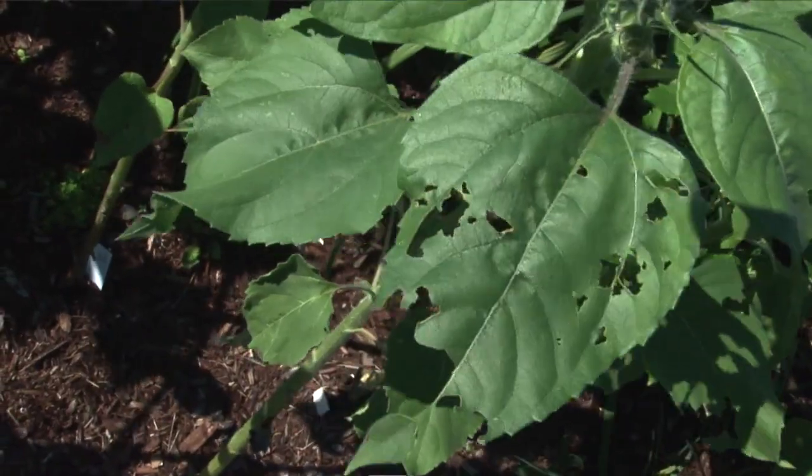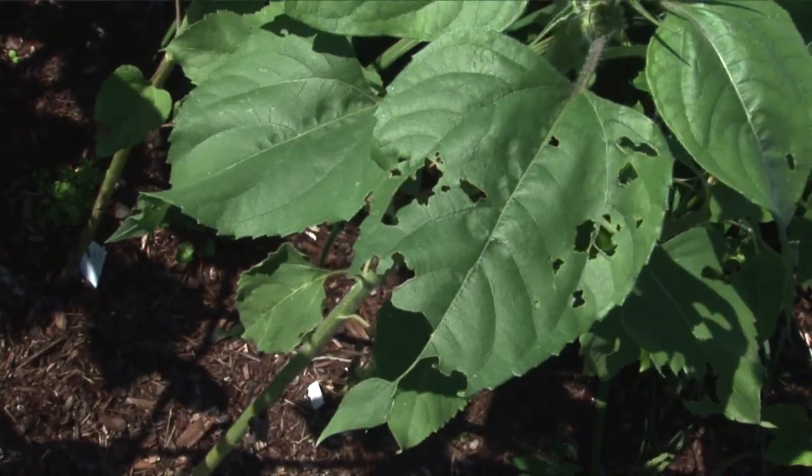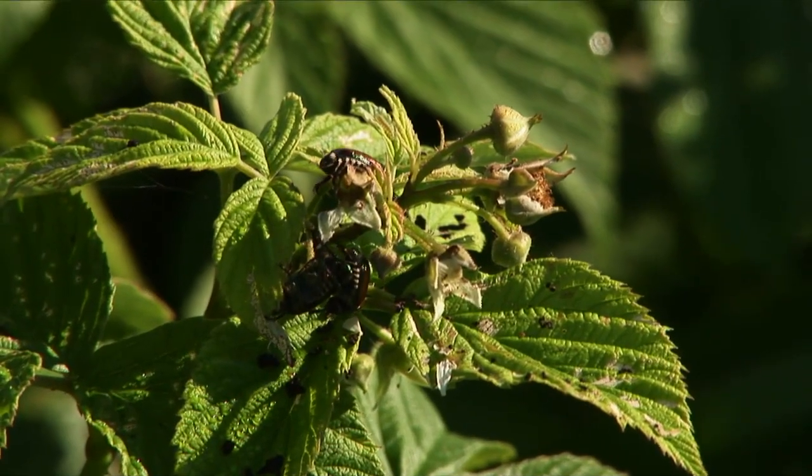The first thing they do is start looking for a food source. Once they start feeding, the next priority is finding a mate. Once they find a mate, they start mating and laying their eggs about 10 days later. By the middle to end of July, the Japanese beetle is laying eggs in the turf. The larvae hatch a couple weeks later, so by mid-August you've got larvae feeding on the roots of your grass.